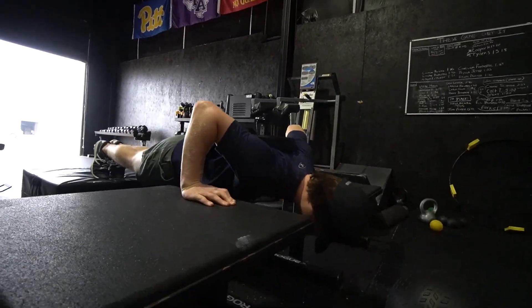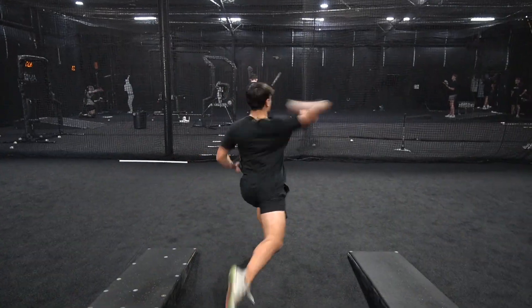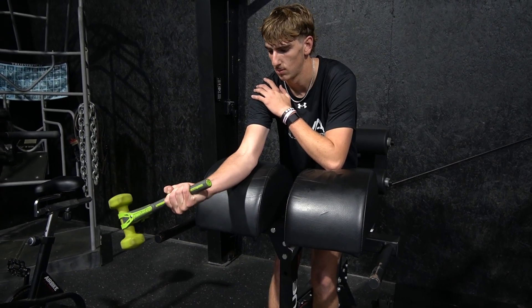Welcome to KOVA Sports Elite Post Throw. We created this program to help players like you improve your pitching performance and stay healthy on the mound. You'll get access to customized throwing drills and step-by-step video instructions designed specifically for high school and college athletes.